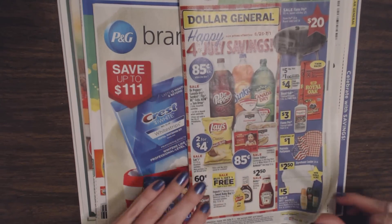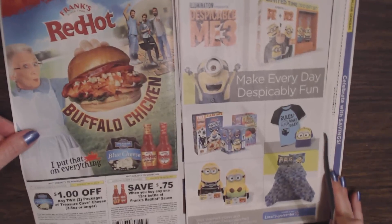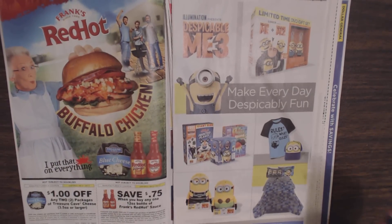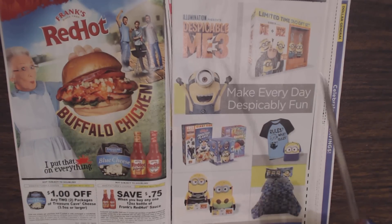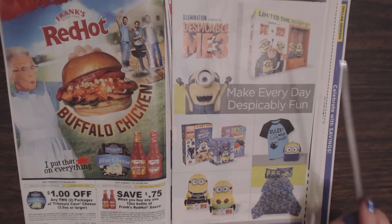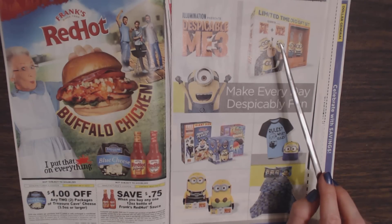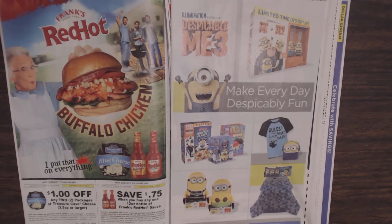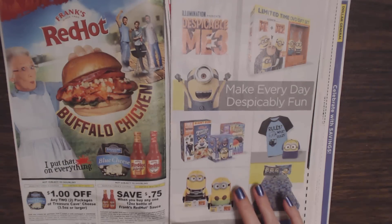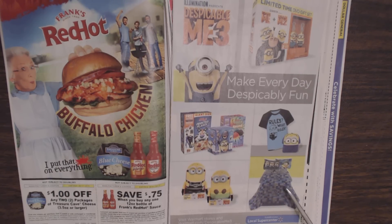So we're going to open it up and see what's inside. Despicable Me 3 is in theaters right now — that was a cute movie, we went to see it. And you can get a DVD gift set for a limited time which includes Despicable Me and Despicable Me 2, with these two little minion figures with hooks. It says 'Make every day despicably fun.' You can also get cereal with Despicable Me themed items, plus clothing, toys, and bedding.